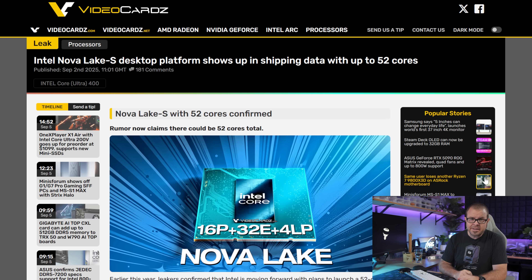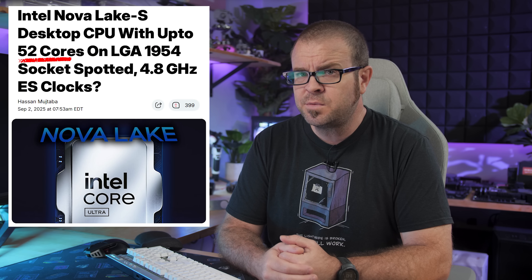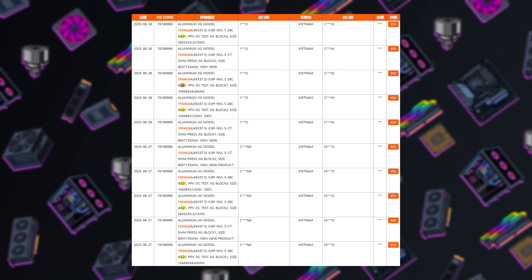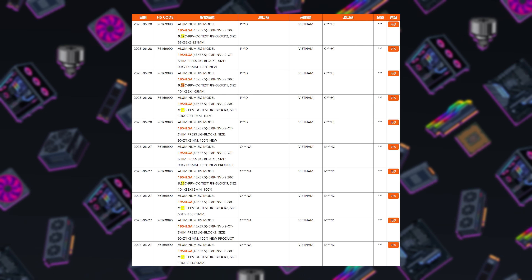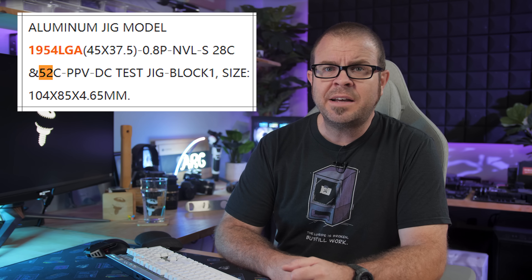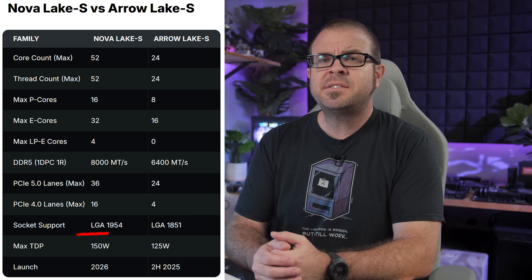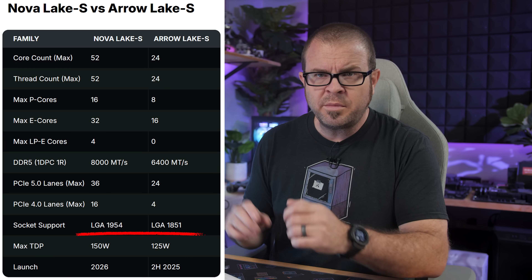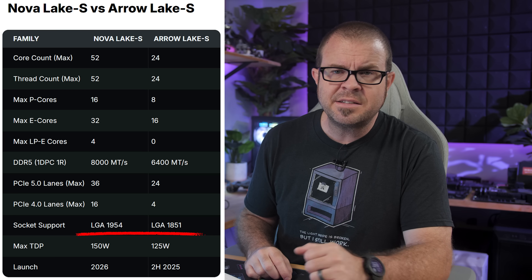Intel may suck at code names by comparison due to their ongoing Lake fetish, but Team Blue is clearly beating AMD in one area: leaks about next-gen CPUs. Last week we saw 28-core Nova Lake S CPUs, and this week Intel has nearly doubled the core count to 52, per more shipping manifests — not for engineering sample CPUs, but test equipment like aluminum jigs. Core counts are clearly listed, as is Socket LGA1954, which is the same size as LGA1851, so cooling solutions should cross over, though they won't be backwards compatible with current-gen CPUs and motherboards.